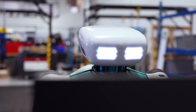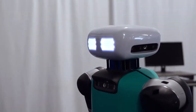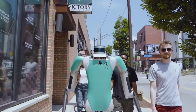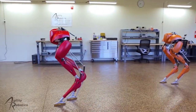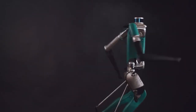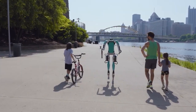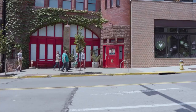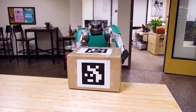At number nine, we encounter Digit, a towering five-foot humanoid robot from Agility Robotics. Boasting versatility and autonomy, Digit heralds a significant stride in robotic evolution. In contrast to its predecessor, Cassie, Digit assumes a full humanoid configuration and weighs approximately 42 kilograms. Outfitted with LiDAR and an assortment of sensors, Digit showcases remarkable navigational skills, adeptly maneuvering through diverse environments.